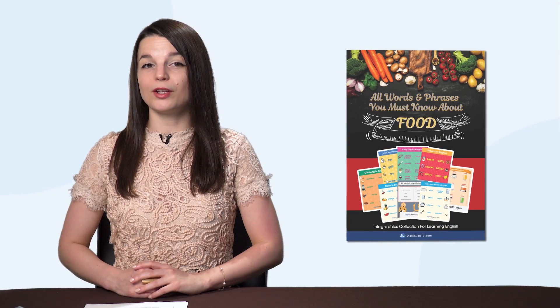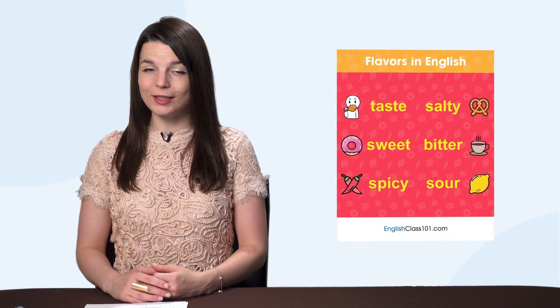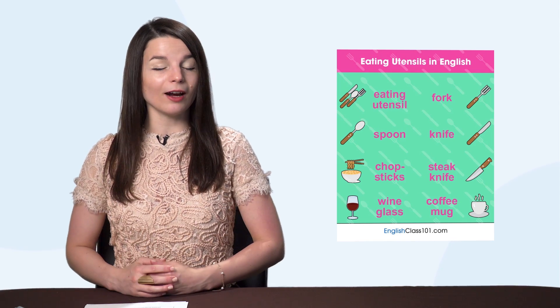But first, listen up. Here are this month's new lessons and resources. First, the brand new Must Know Vocab and Phrases for Food eBook. If you love eating and learning languages and want to talk about food fluently, then you'll love this new PDF eBook. Download it right now.